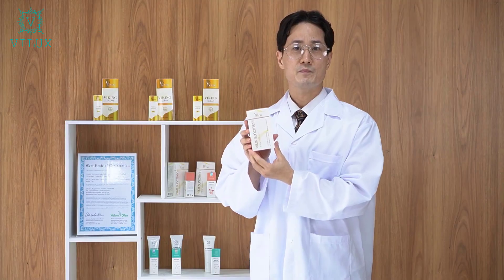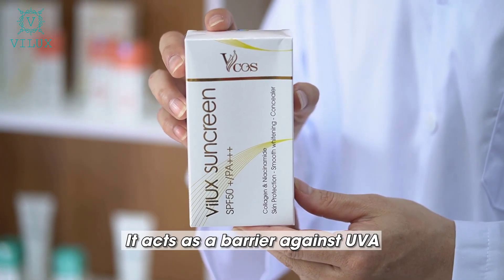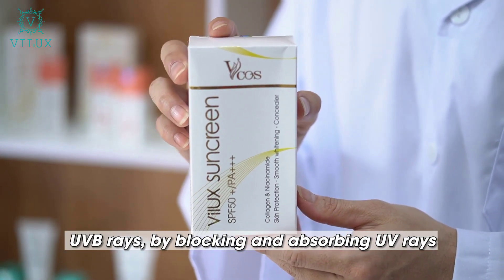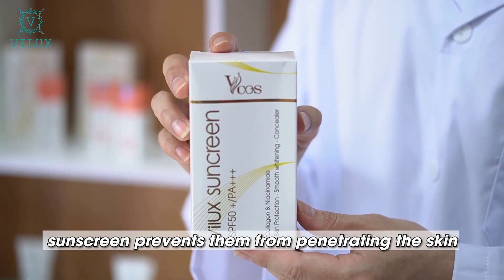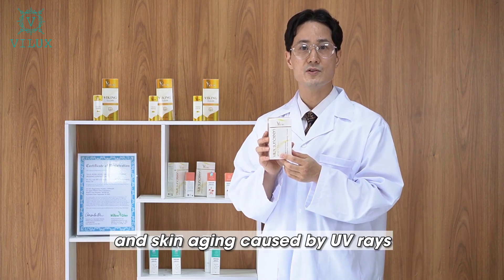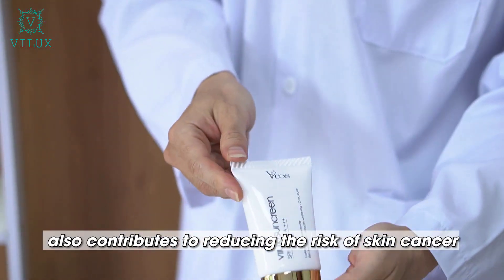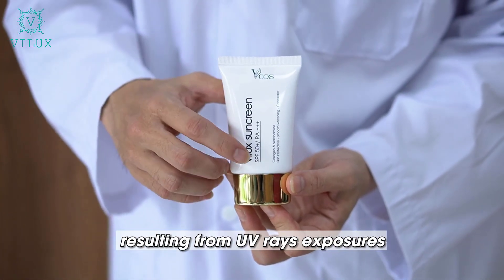And the last one is VILUX Sunscreen. VILUX Sunscreen helps protect your skin from light. It acts as a barrier against UVA and UVB rays. By blocking and absorbing UV rays, sunscreen prevents them from penetrating the skin. Using VILUX Sunscreen daily helps prevent darkening and skin aging caused by UV rays. Regular use also contributes to reducing the risk of skin cancer resulting from UV ray exposure.